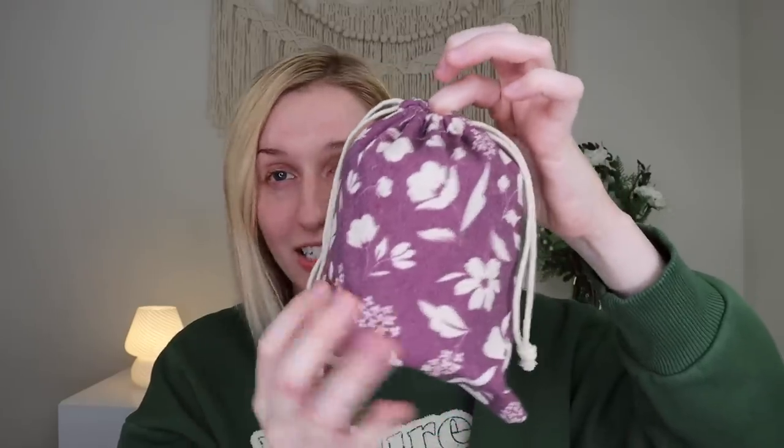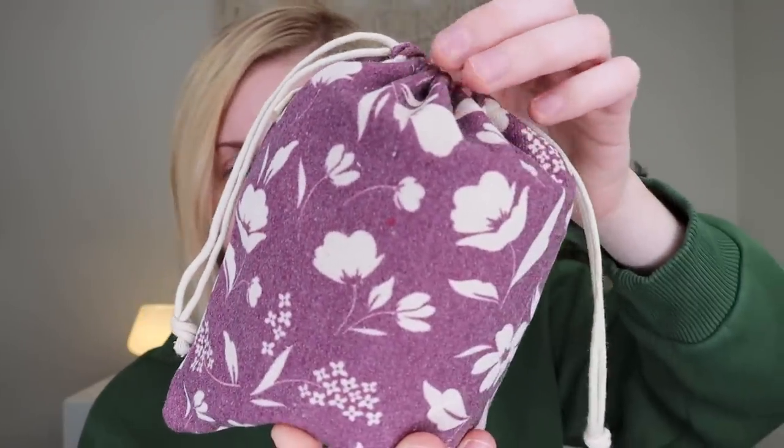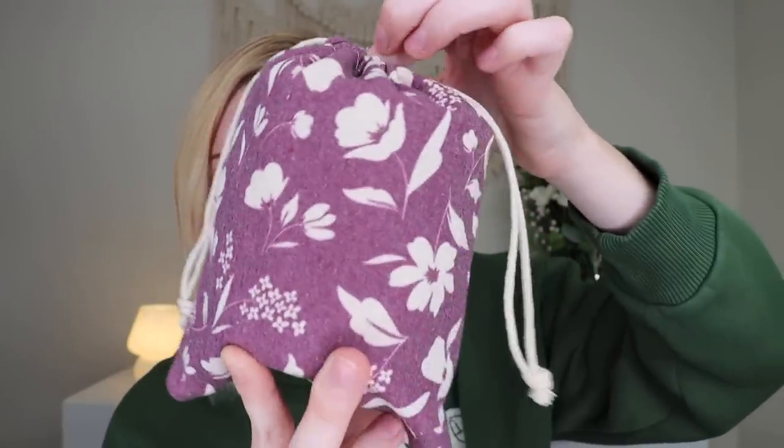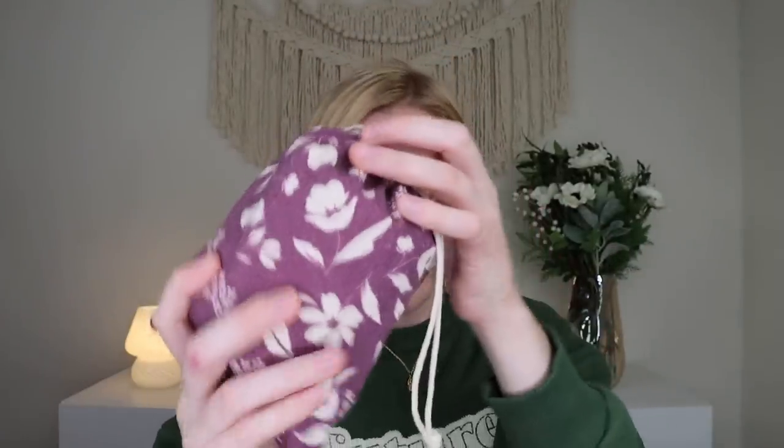The candle each month comes in a drawstring bag. Each month, the drawstring bag has like a different pattern — it's like a canvas material. This month, it says beautiful, like burgundy, maroon, red color with these florals on it. It kind of looks fall to me, but it also does read February, which is really pretty.